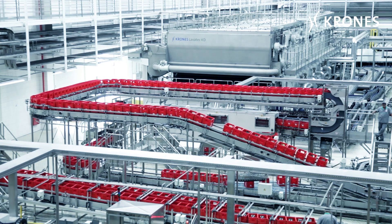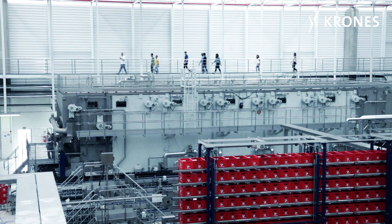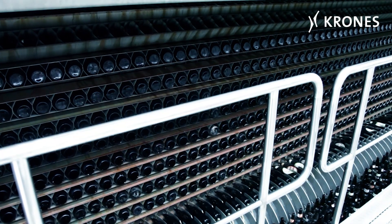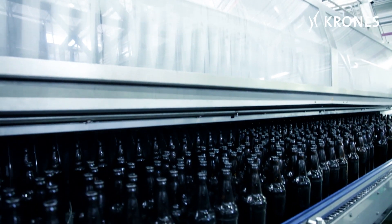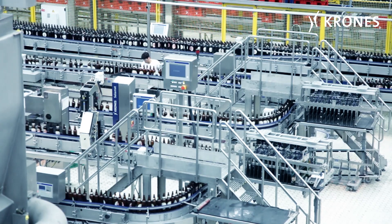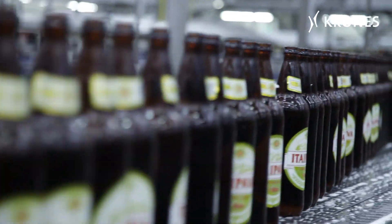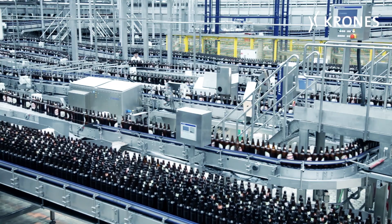This 62,000 BPH line at Petropolis is a glass line, with the bottle washer too, supplied by Krohn's. That's something quite special, because usually they buy the washer from a Brazilian vendor. We also have a sorting system with two Secamats in the line. These inspection systems remove third-party bottles — meaning bottles from other breweries — from the line upstream from the bottle washer.